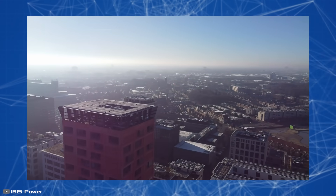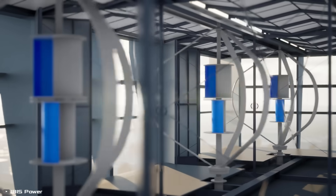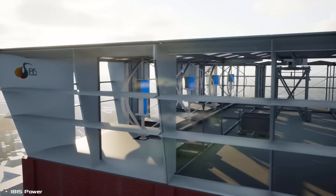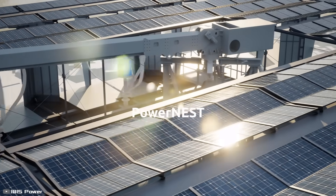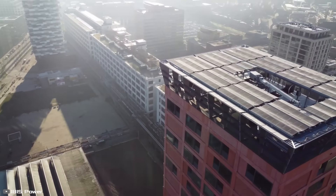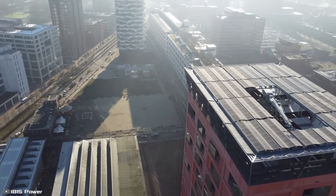Special fins on the sides of the structure direct the wind straight into the turbine, increasing airflow by 40 to 60 percent. Using double-sided solar panels allows for capturing not only direct sunlight but also reflected light from the rooftop. Additionally, the panels are cooled by the same airflow directed into the turbine. To install the setup, you need a flat rooftop with an area of at least 538 square feet.